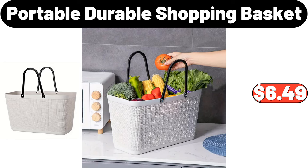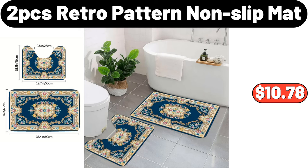Portable Durable Shopping Basket, $6.49. 2-PCS Retro Pattern Non-Slip Mat, $10.78.